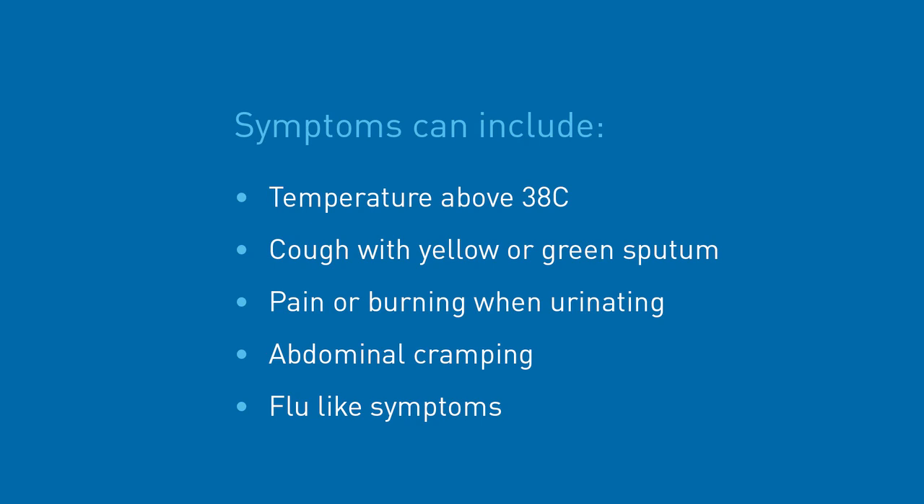Throughout your chemotherapy your body may not be producing enough white blood cells, which are the cells that fight infection. This can cause symptoms such as a temperature over 38, a cough particularly if it is producing yellow or green sputum, pain or burning when you pass urine, abdominal cramping or flu-like symptoms. Your resistance to infection is usually at its lowest 7 to 14 days after chemotherapy. The number of your white blood cells will then steadily increase and usually returns to normal before your next cycle of chemotherapy is due.